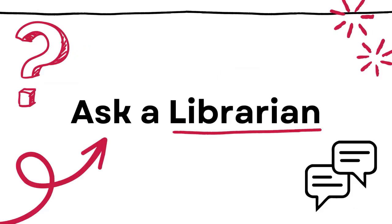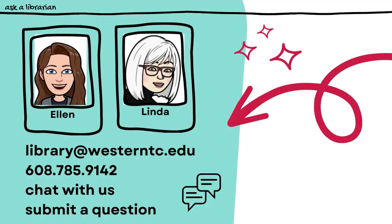The final service I'd like to cover is the option to ask a librarian. If you have a question, can't find what you're seeking, and need some help, please reach out. We are happy to answer your question or connect you to someone who can. You can reach out directly to one of your librarians, either Ellen or Linda, or you can contact the library by email or phone. We also provide chat service so that you can get your question answered in the moment. Finally, you can submit a question through the form on our website and all of our LibGuides. We will respond to your question by email within 24 business hours, and often much sooner than that.